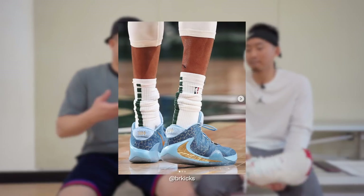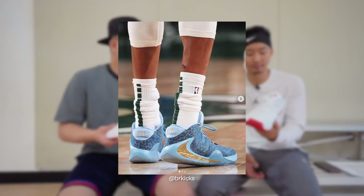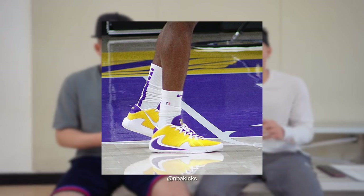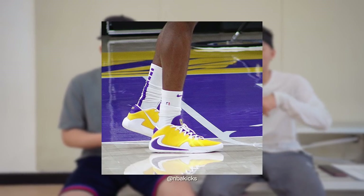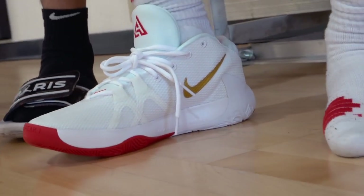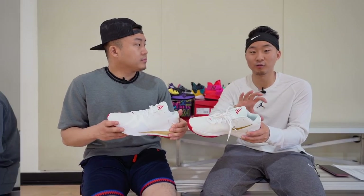Overall, this was a very strong entry into the market — it reminds me a lot of the Kyrie One when it first entered the market. What I really like is the lockdown. I love shoes with really good heel counters and heel padding because when you tie them up, it just pushes your heel into the back of your foot.